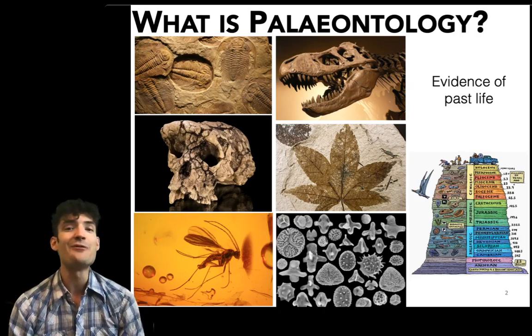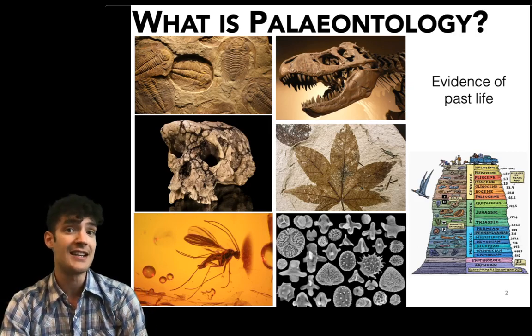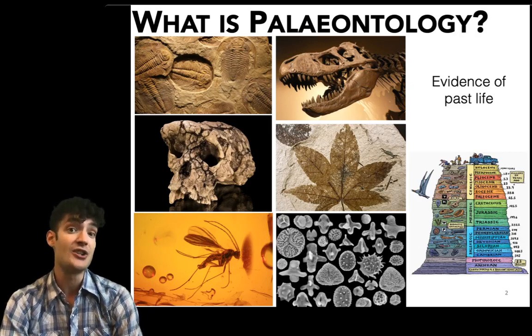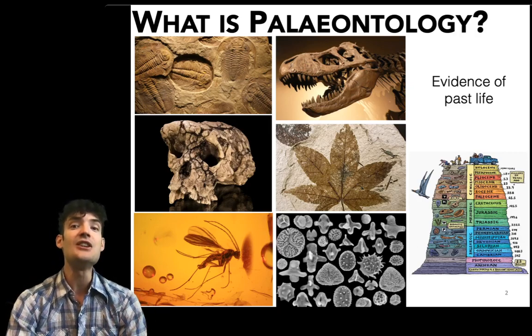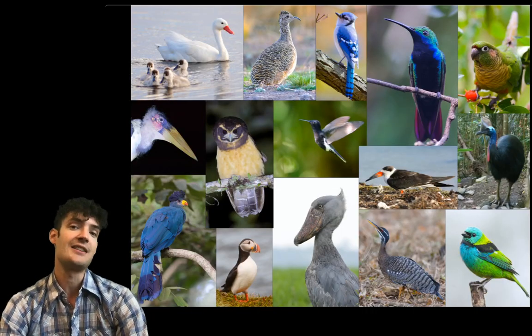So you can study the fossil record of any group of organisms as paleontologists, but the one thing that unites all of us together is an interest in studying how life on this planet has changed through time and an interest in using the fossil record to study the evolutionary history of our groups of interest.